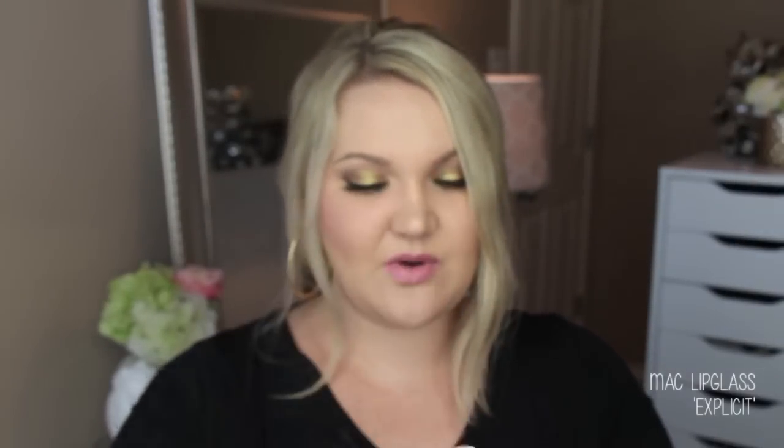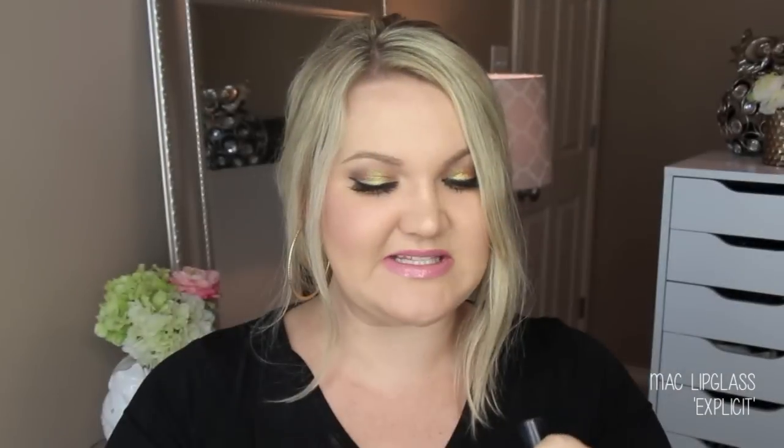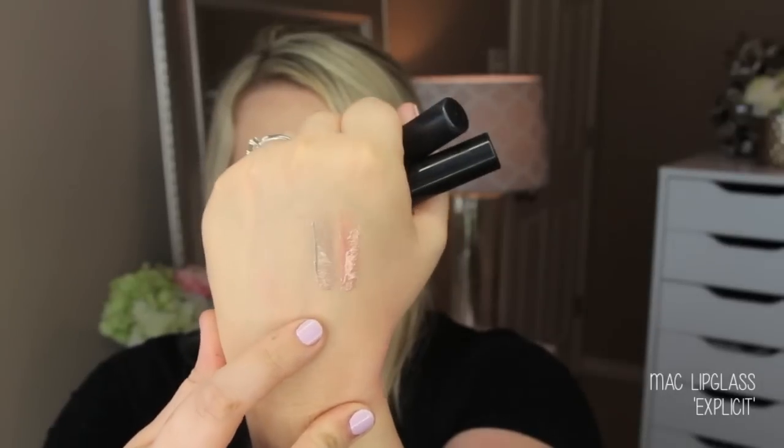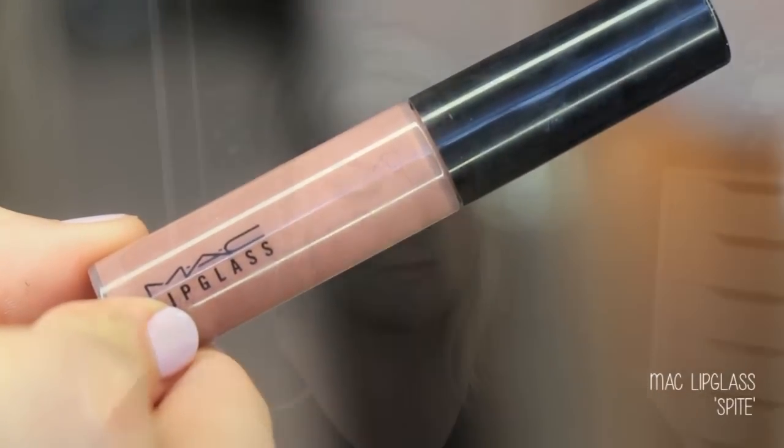I ordered two other shades as well. There's this really interesting grayish color called Explicit — it's like an almost gray beige with a grayish shimmer. I thought it would be interesting over a nude. And then the last one I picked up is Spite, which is like a taupey mauve — a dirty taupey mauve. I thought it would look good over some of the lip products I picked up.